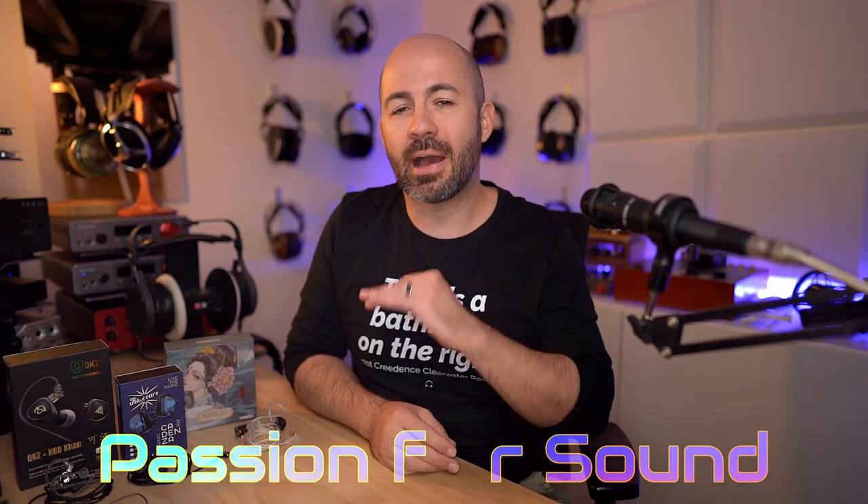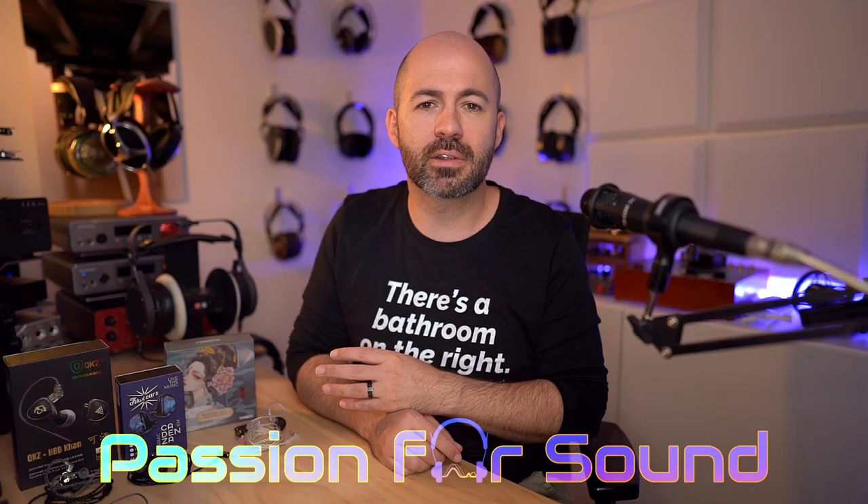I've got three IEMs here today that all come in under US$40 or at US$40, and all three look and feel pretty good, but one of these might have the worst frequency response graph that I've ever seen. It's pretty bad, at least in an IEM — I've seen worse in a headphone.